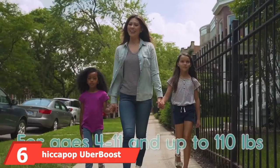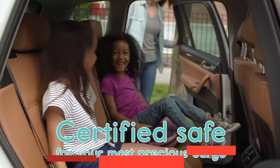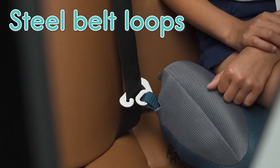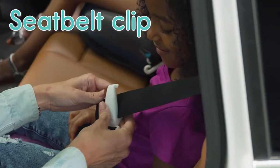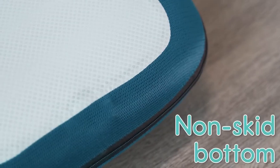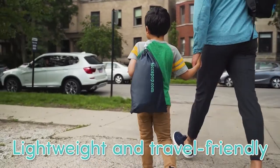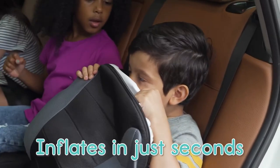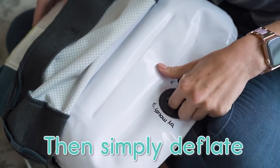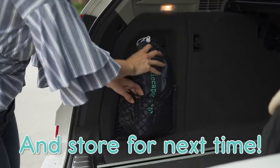The number six position is dominated by the Hiccapop Uber Boost Inflatable Booster Car Seat. Thanks to its specific design, the booster is compact, lightweight, and portable — it inflates within 20 seconds and sets up quickly and effortlessly. When deflated, you can roll it up and place it inside its travel bag for a compact fit in suitcases, backpacks, large purses, or carry-ons. The versatile design means you can place it in an Uber, taxi, rental car, or use it for carpooling and school trips.